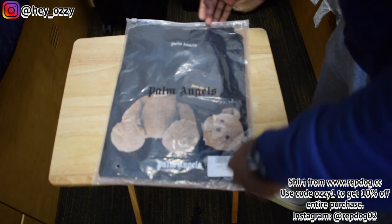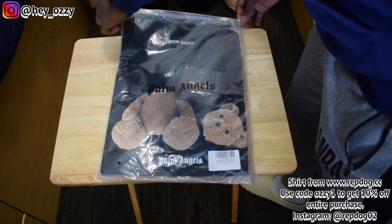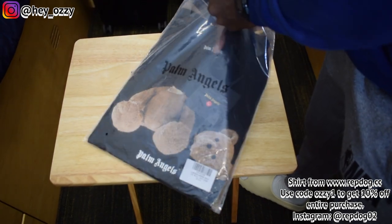It comes in this simple bag. It took like five days for this to get in, so this is pretty fast. And it shipped with FedEx.